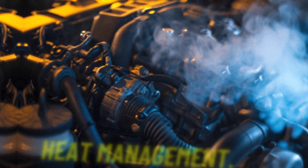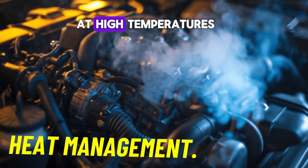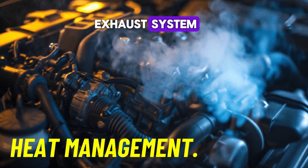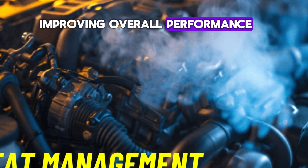Number four: heat management. The catalytic converter operates at high temperatures, which helps maintain an optimal temperature in the exhaust system. This thermal efficiency ensures that the engine runs smoothly, reducing fuel consumption and improving overall performance.